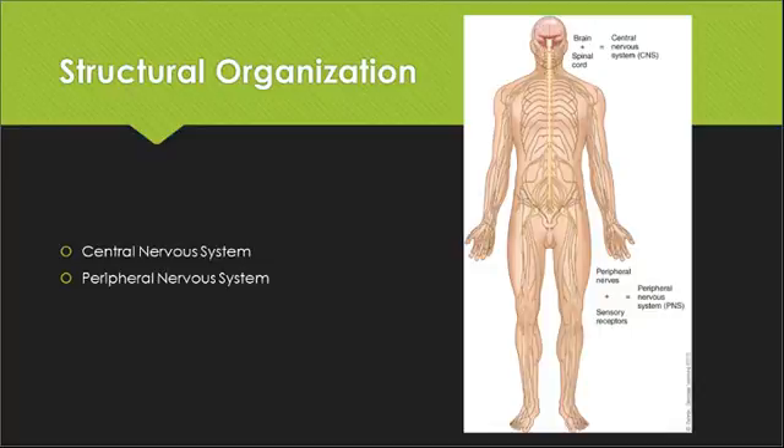The peripheral nervous system, often referred to as PNS, consists of all the other nerves which are located all over the body. There are several functions of our nervous system that are good to know. Our nervous system helps with sensory input, motor output, evaluation and integration, homeostasis, and mental activity. The peripheral nervous system can also be subdivided into the sensory and motor divisions.